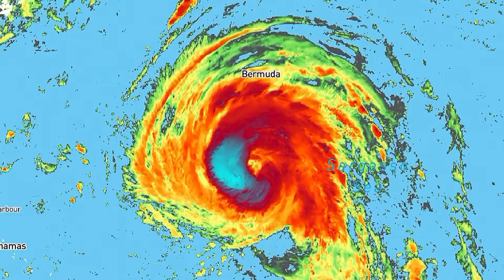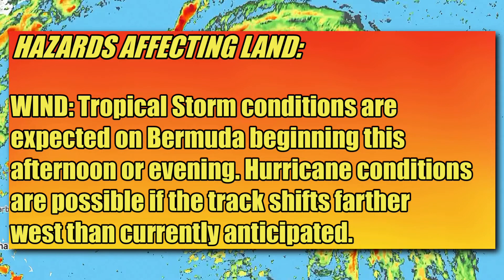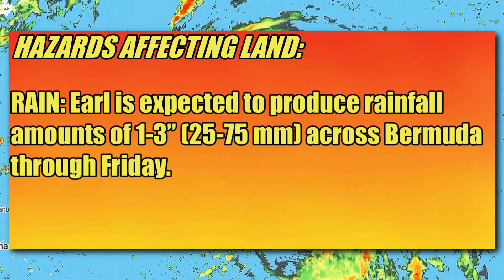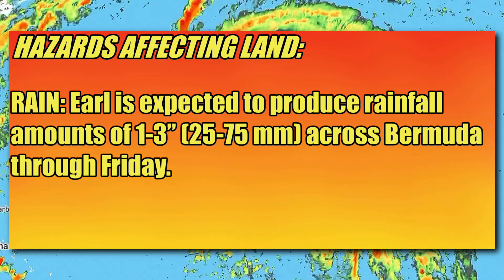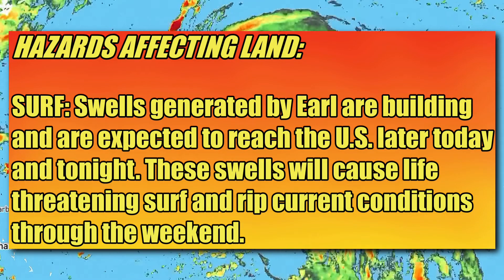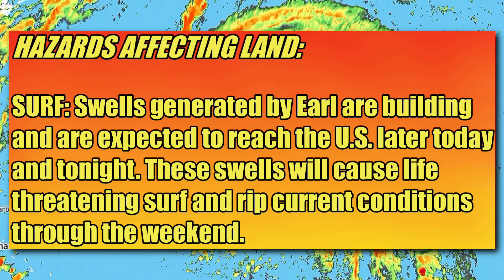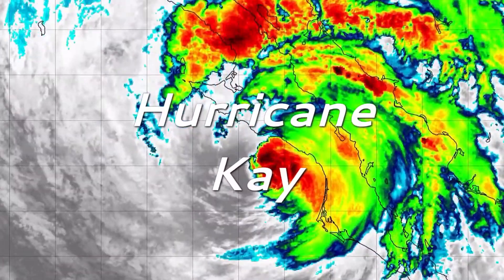Tropical storm conditions are expected on Bermuda beginning this afternoon or evening. Hurricane conditions are possible on Bermuda this evening if the track shifts farther west than currently anticipated. Earl is expected to produce rainfall amounts of one to three inches, or 25 to 75 millimeters, across Bermuda through Friday. Swells generated by Earl are building near Bermuda and are expected to reach the U.S. East Coast later today and tonight. These swells are likely to cause very dangerous surf and rip current conditions through the weekend.